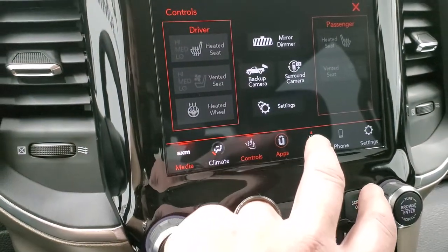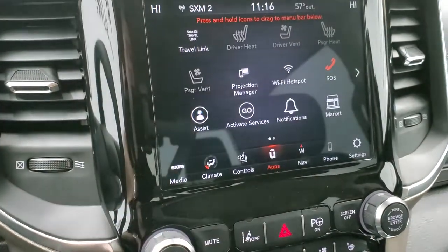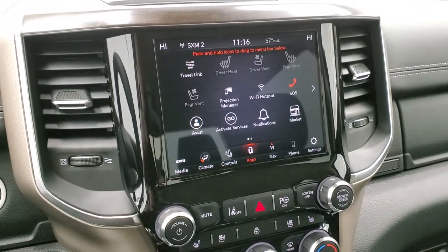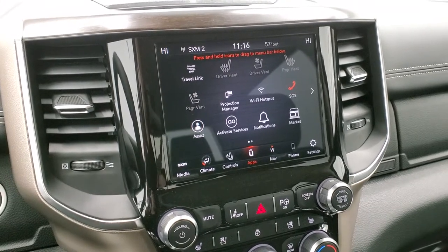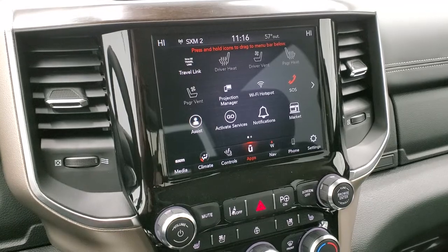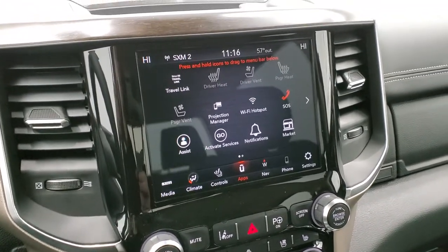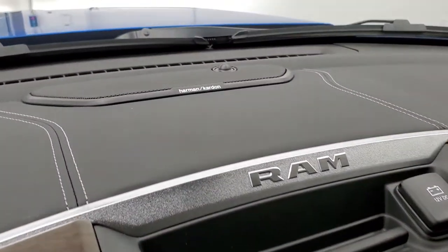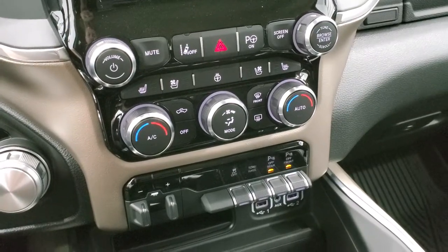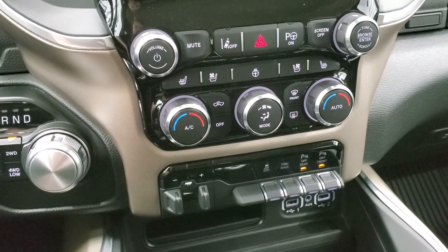Lastly, you have the Uconnect apps including Projection Manager, where you can project your cell phone to the screen — Waze, Google Maps, or any navigation or media. There's also a demo on Android Auto linked in the upper right of the screen. You also get the Harman Kardon sound system with the Laramie Level 2 group, plus tactile climate controls and heated/cooled seat buttons.